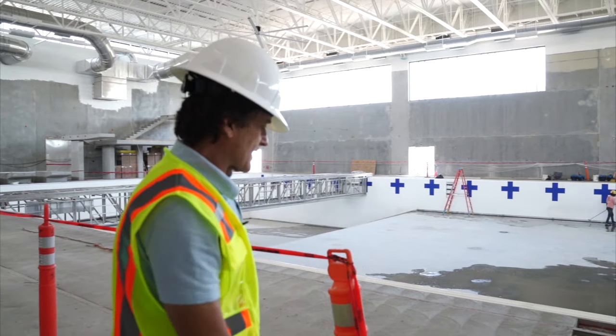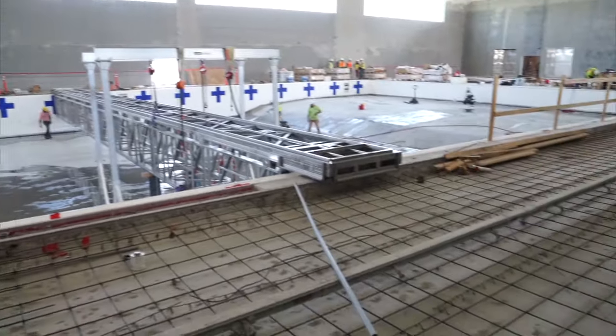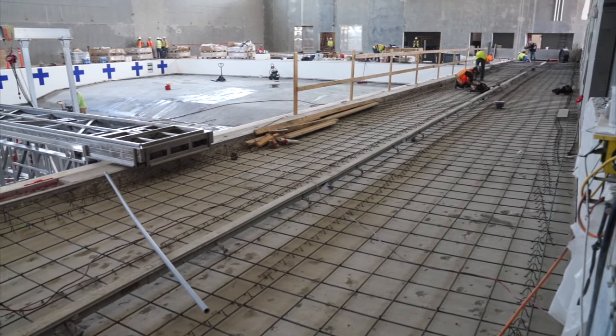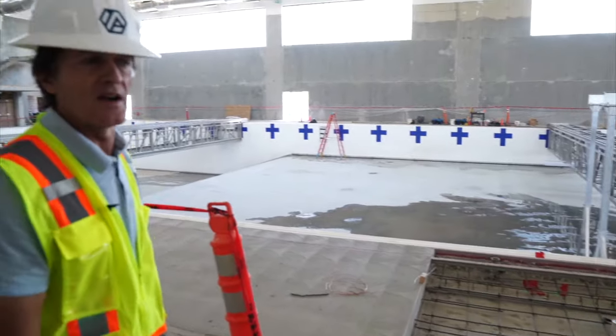This will be the final pour for the pool deck. We have a structural deck underneath and then a topping deck on top — this deck isn't going to move anywhere. We've got a drain down the center, and this will be the last pour, done on Friday of this week.